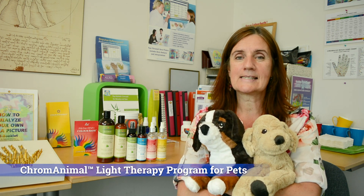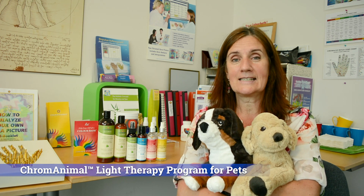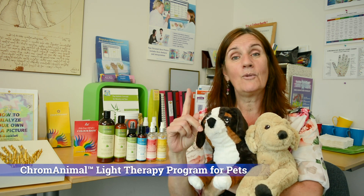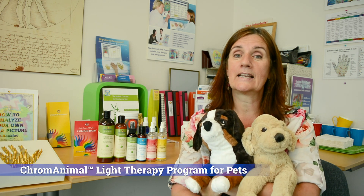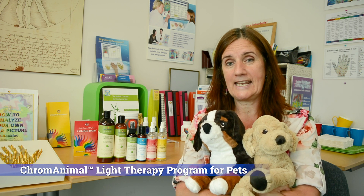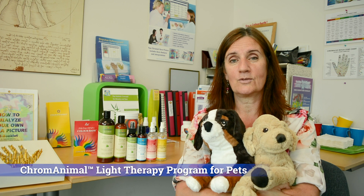Our upcoming class on animal chromalive therapy is still available — we've got a few spots left, so I hope you'll consider joining us. There is a catch: you have to take Level One first. We're also going to be doing another class on anti-aging and facials. Give us a call at 1-800-225-1226 and we can tell you more.